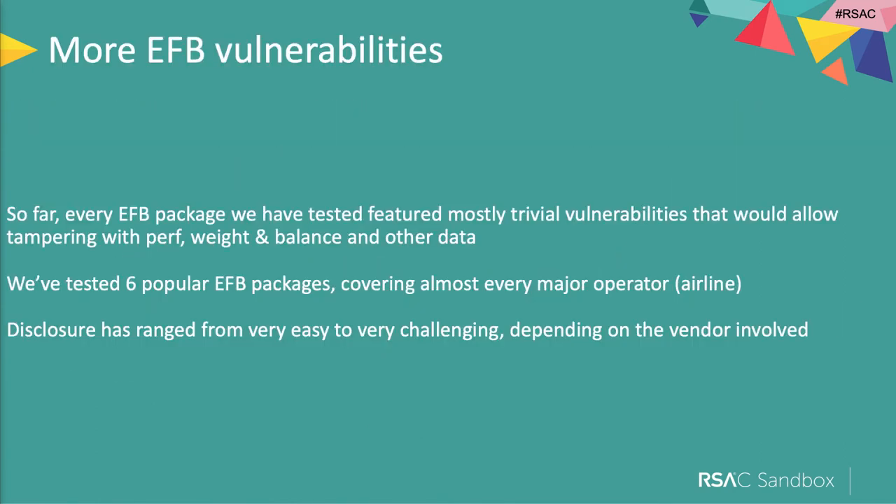Every single EFB package we've ever tested so far — six of them, covering almost every major operator — has had mostly trivial vulnerabilities that would allow compromise. The disclosure experience has ranged widely: one fantastic, responsible software vendor took the vulnerability, acted on it, and updated us monthly on progress. At the other extreme, we were told it was a product improvement they didn't need to fix, and others didn't even reply — and we're giving them safety-related data for free.